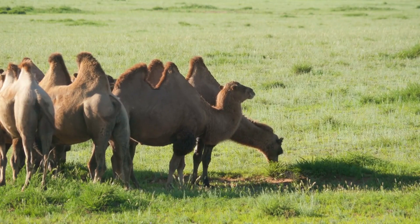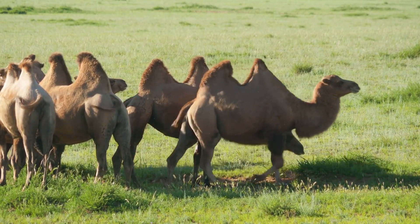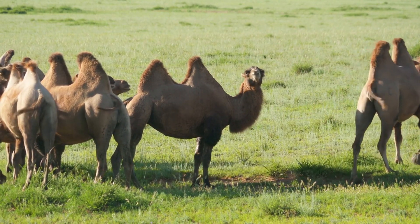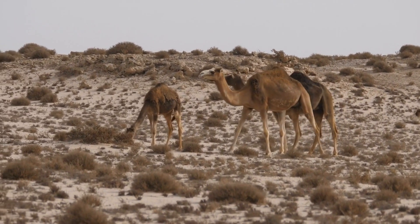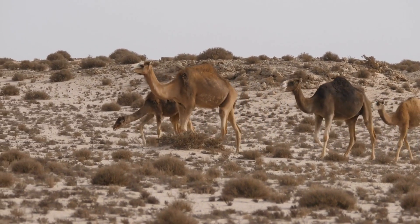They are classified into two main species: the dromedary camel, distinguished by its single hump, and the bactrian camel, which has two humps. While dromedary camels are native to the Arabian Peninsula and northern Africa, bactrian camels are found in the steppes of Central Asia.